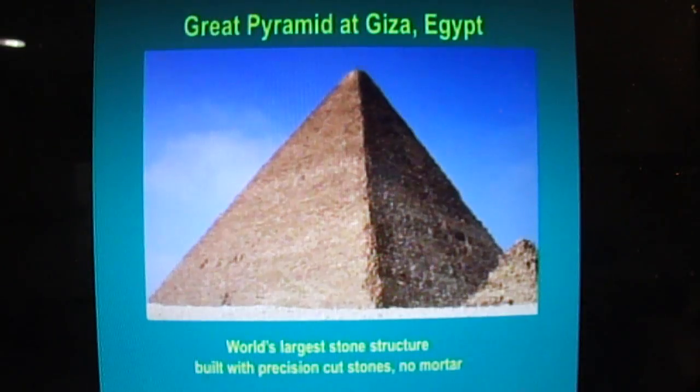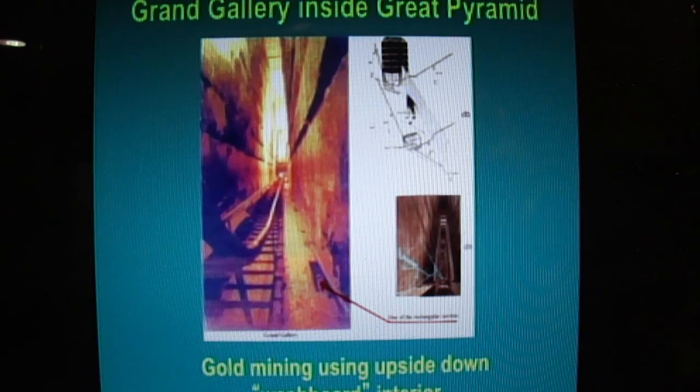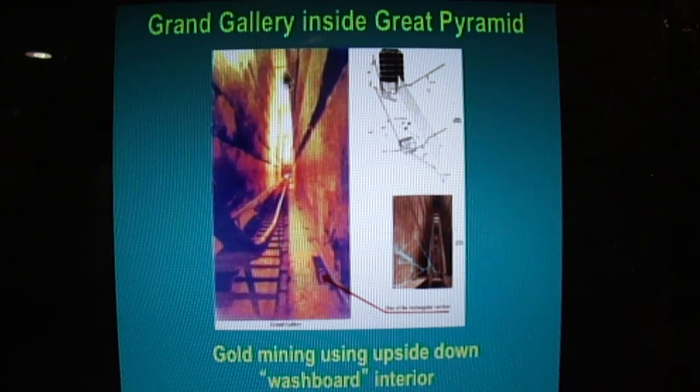I said to myself, what's inside of this structure that's so fascinating? We go into the inside of the Grand Gallery. Inside the Grand Gallery is an upside-down washboard, and here are collection slots down at the bottom. If they could pump water up in there, banging against these washboard upside-down circles, there would be a little gold mining operation.